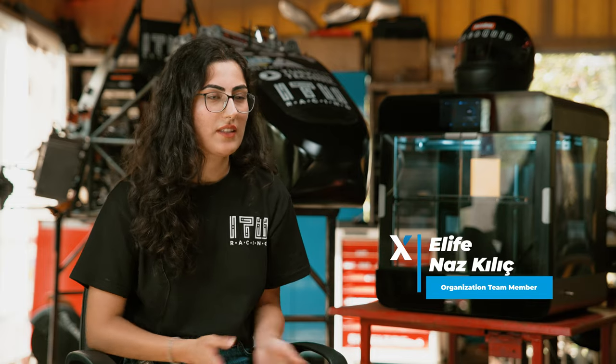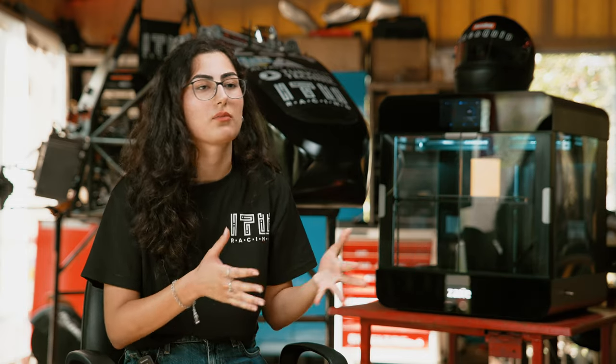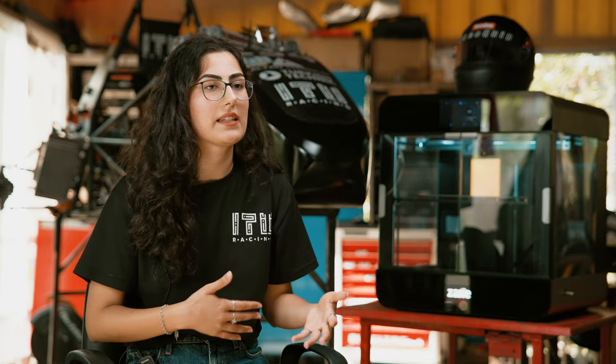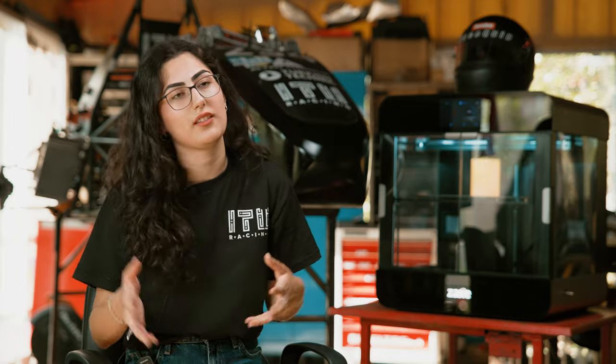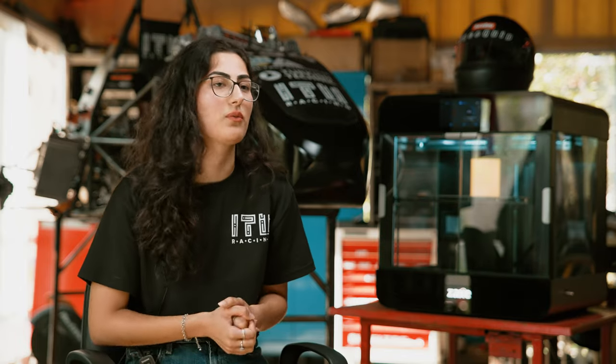I am Elife and I am also a member of ITU Racing. We mainly wanted to work with Zaxe to be able to produce parts with 3D printing. When there is a problem with a part, we want to be able to replace it easier and faster, and 3D printing and additive manufacturing systems allow us to do that. That's why we mainly wanted to work with Zaxe.